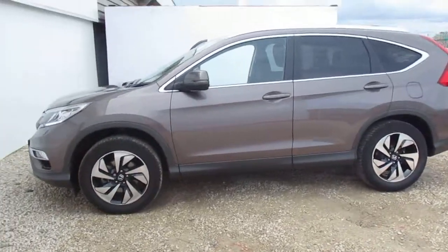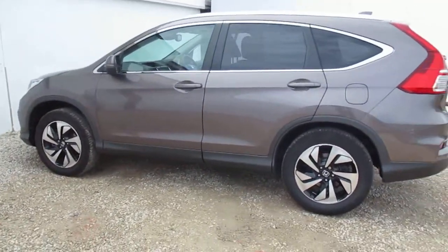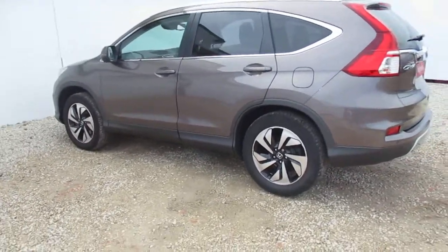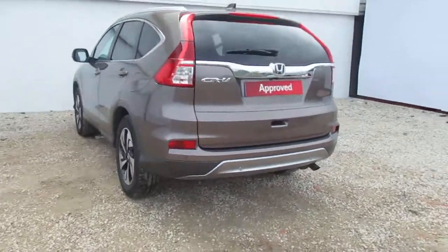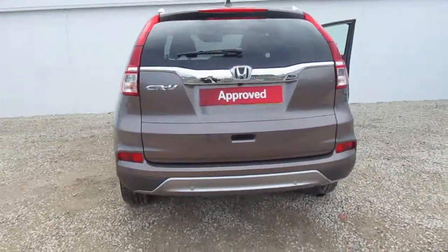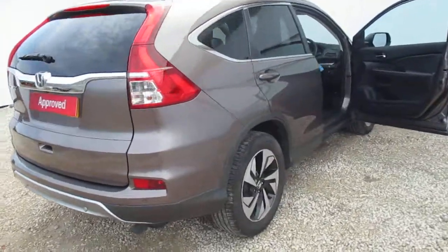The SR is the third highest spec in the range out of four and it comes with the upgraded alloys, front and rear parking sensors and the reversing camera. You also get a half leather half Alcantara interior with heated front seats and sat-nav is standard as well.